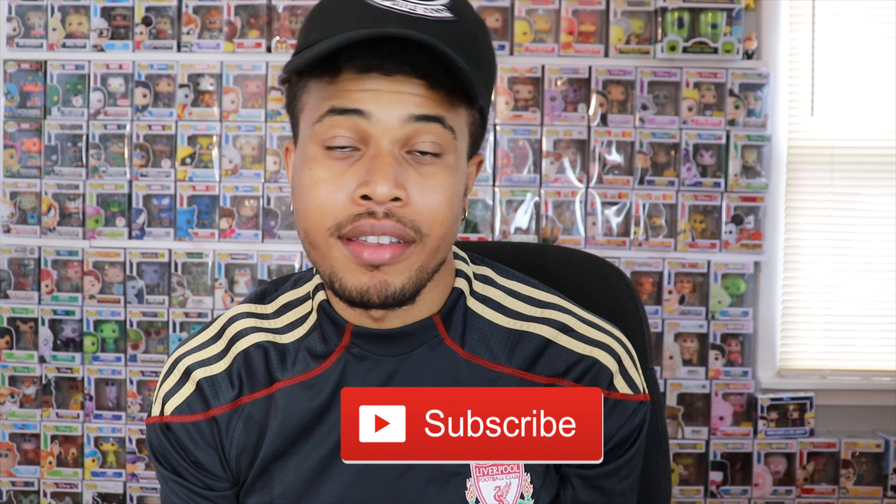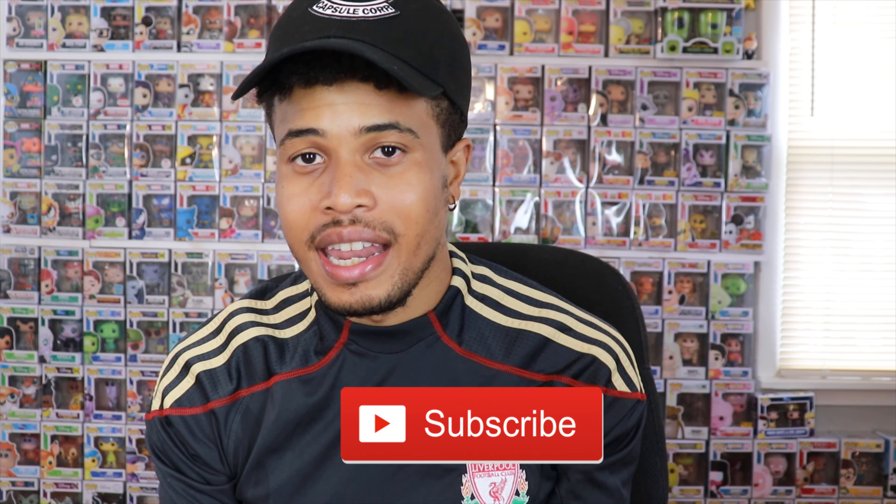Before we get into this video, please smash that like button down below and let me know you guys are enjoying these videos. If you're not already subscribed to my YouTube channel, hit the subscribe button below so you'll be updated on my most recent content, and hit that bell notification so you're alerted as soon as I post a video.